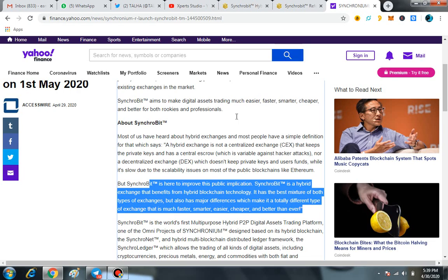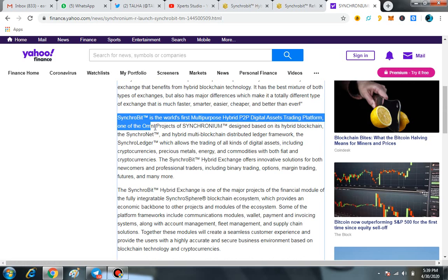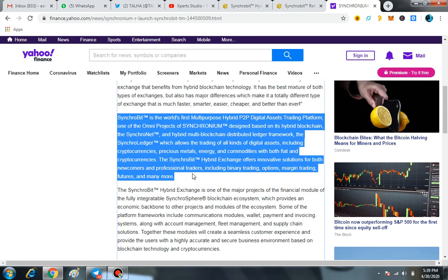You can see more in the full blog. Synchrobit is the world's first multi-purpose hybrid P2P digital assets trading platform — one of the omni-projects of Synchronium — designed based on its hybrid blockchain, the Synchronet, and hybrid multi-blockchain distributed ledger framework. The Synchronet ledger allows trading of all kinds of digital assets including cryptocurrencies, precious metals, energy, and commodities with both fiat and cryptocurrencies.